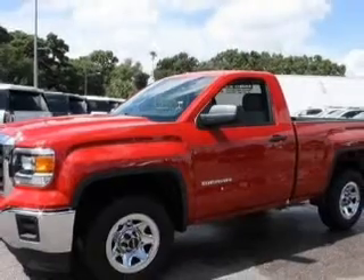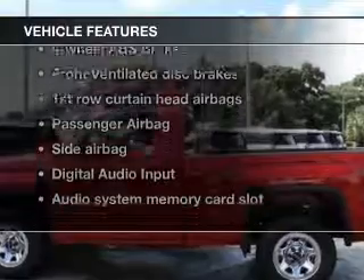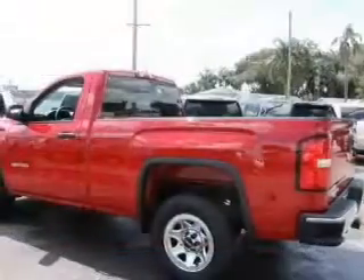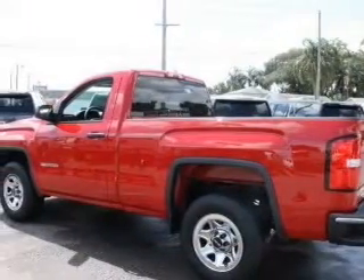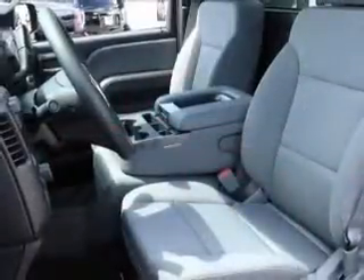Stand out from the crowd with premium wheels. The anti-lock braking system will keep you safe on the road. Notable features included in this vehicle: power door locks, cruise control, and AM/FM stereo with an MP3 player, power steering, and an adjustable tilt steering wheel.